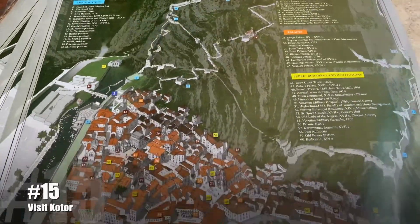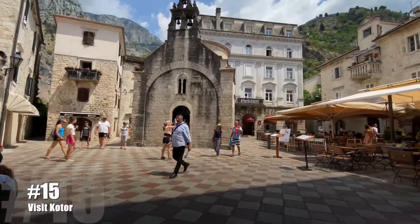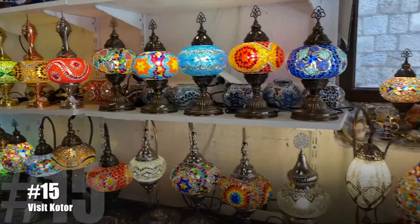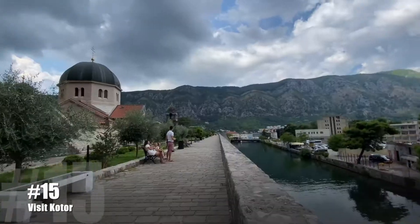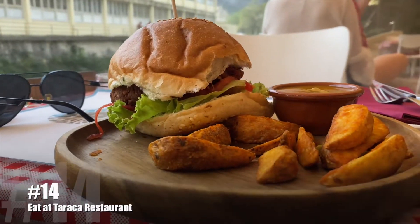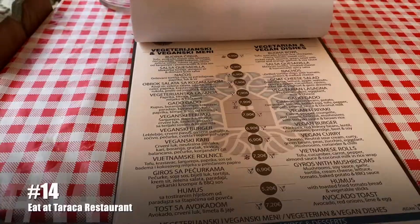Now for Kotor — this is probably the best stop along the boat trip. The town is within the walls so everything in the little area is sheltered. The place to eat is Taraka Restaurant, which has all the vegetarian and vegan options, and it's cheaper than the places within the walls.